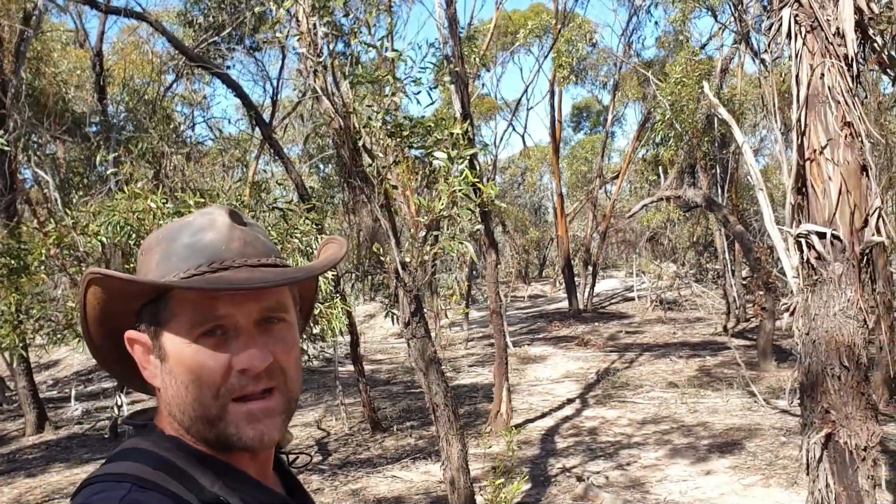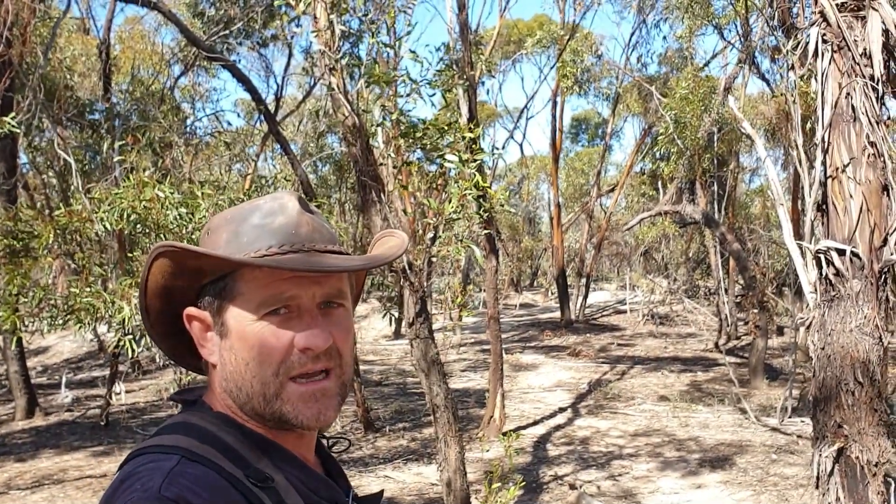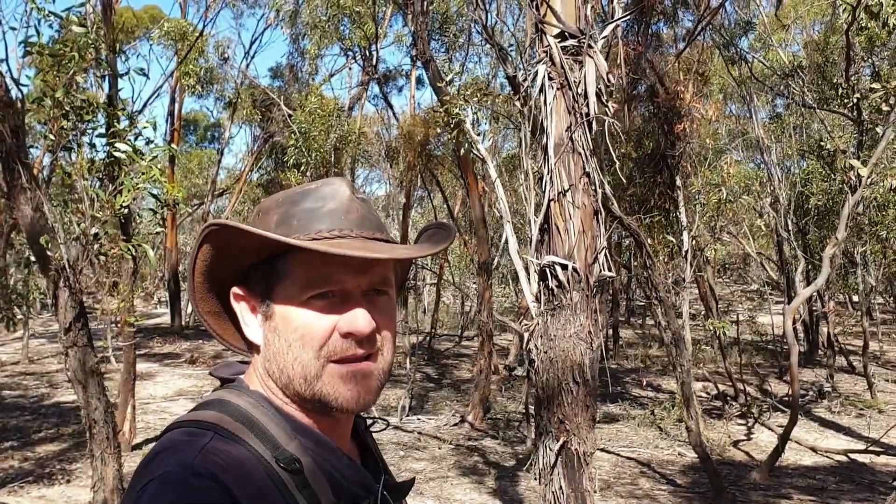G'day guys, welcome back to another episode of Pete's Gold Adventures. Today is an excellent day - it's going to be about 19-20 degrees here in central Victoria. Today we're actually at the Whipstick, which is a gold bearing area north of Bendigo. This is actually where I found my first patch back in the early 2000s.